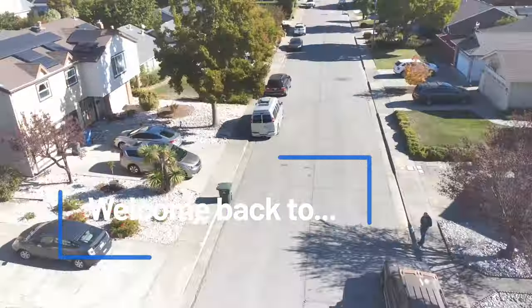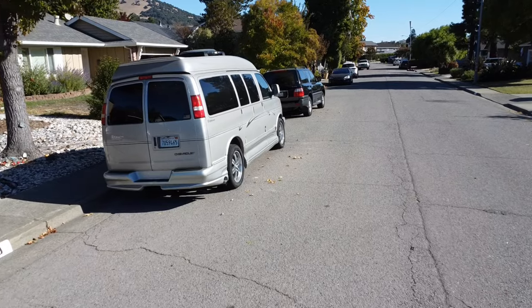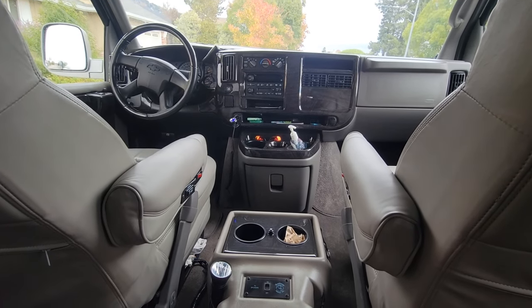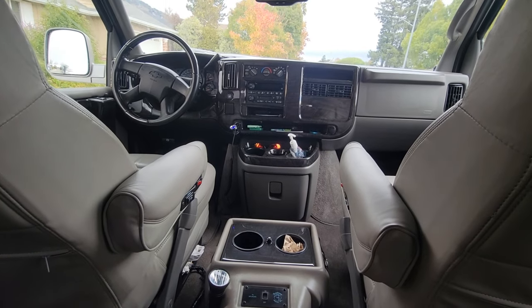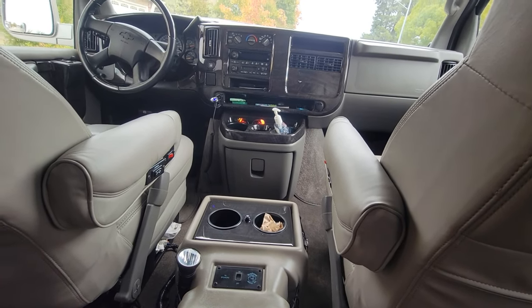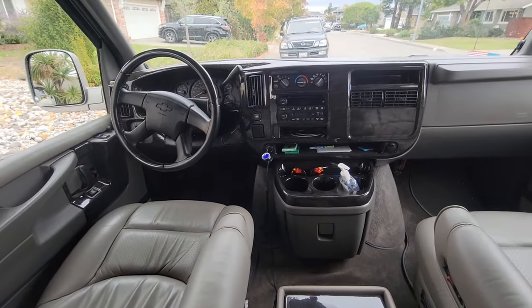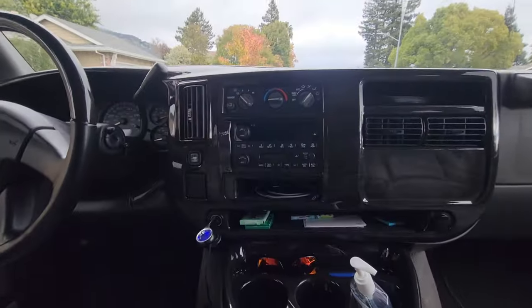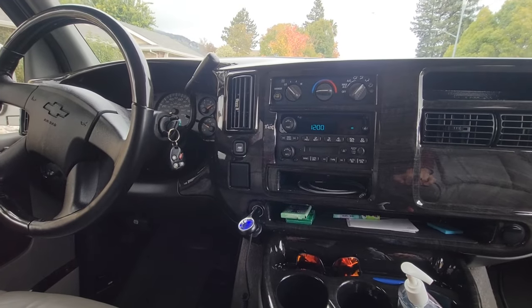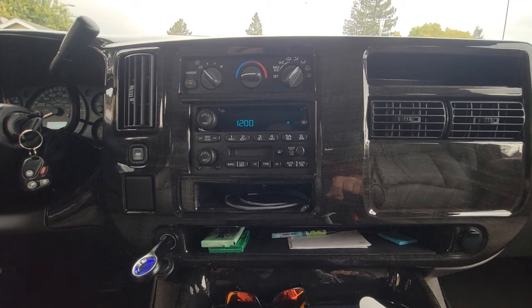Welcome back fans of vans. Today I'm going to start troubleshooting some of the AV systems in here that have a few quirks to them. When I bought this van, pretty much everything works — it's in beautiful shape and runs great — but I noticed a couple of random things. I'm going to start it up so the battery doesn't die while I'm working on the TV and stuff. Quirk number one: this clock resets to 12 noon every time I turn on the truck.